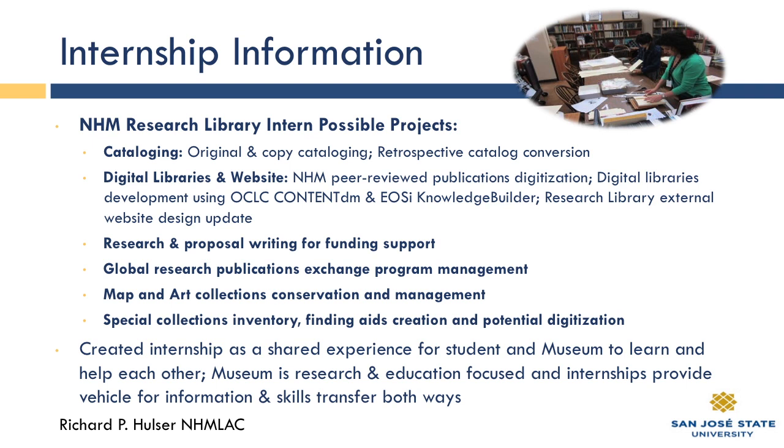We have special collections including maps and art that we are creating digital libraries for, and there are conservation and management issues you would get exposed to. With our special collections, we are doing a more granular inventory and creation of finding aids for those interested in archival projects, as well as potential digitization. We're getting a copy stand into the library soon to digitize some amazing 18th and 19th century large folios.